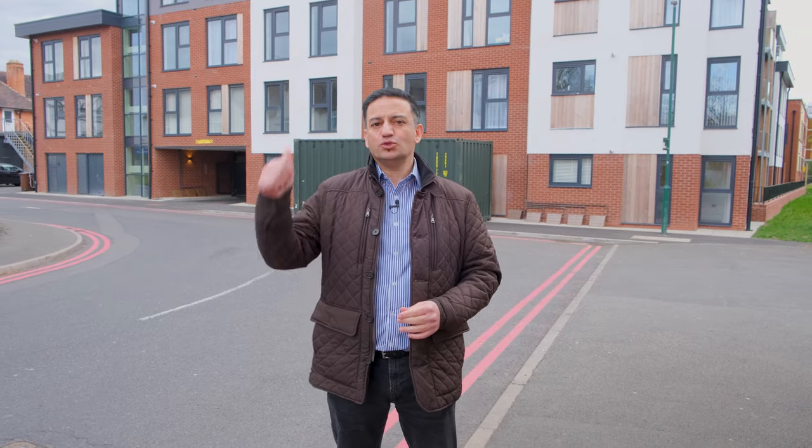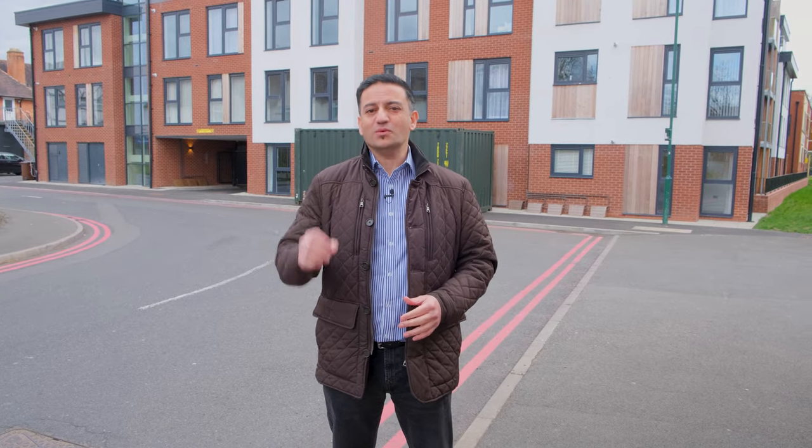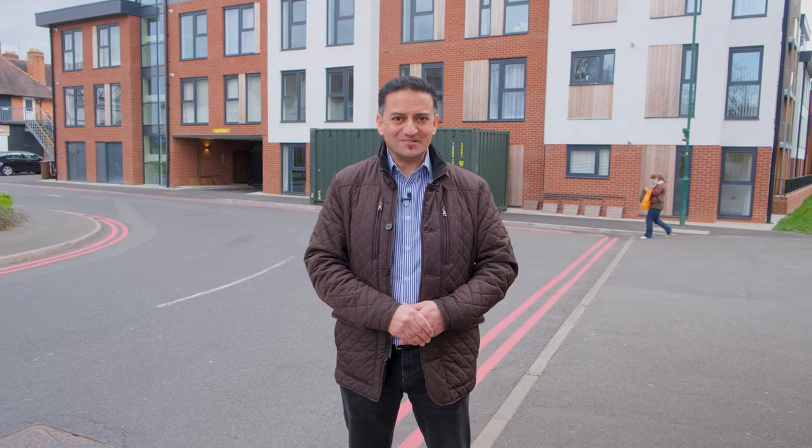Today we're at a new build development site which is 27 apartments they've just finished completing. It was 7.2 million and my partner got into this project with no money down. Let's go on inside and I'll show you exactly how they done the deal.